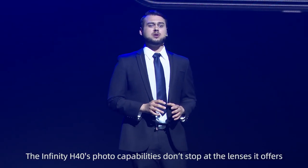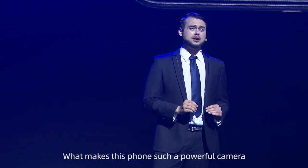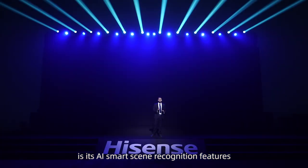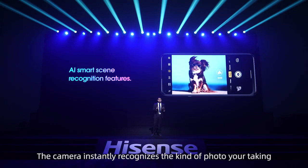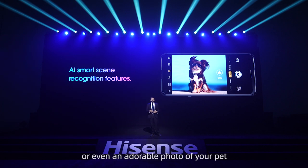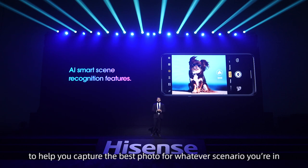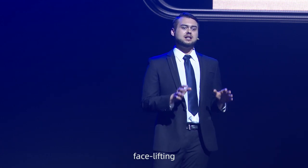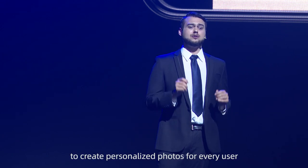The Infinity H40's photo capabilities don't stop at the lenses it offers. What makes this phone such a powerful camera is its AI smart scene recognition features. The camera instantly recognizes the kind of photo you're taking, whether it be a landscape, a portrait, or even an adorable photo of your pet, and it instantly adjusts the settings to help you capture the best photo for whatever scenario you're in. 10 levels of beauty, face lifting, 100 kinds of photo filters, and more, to create personalized photos for every user.